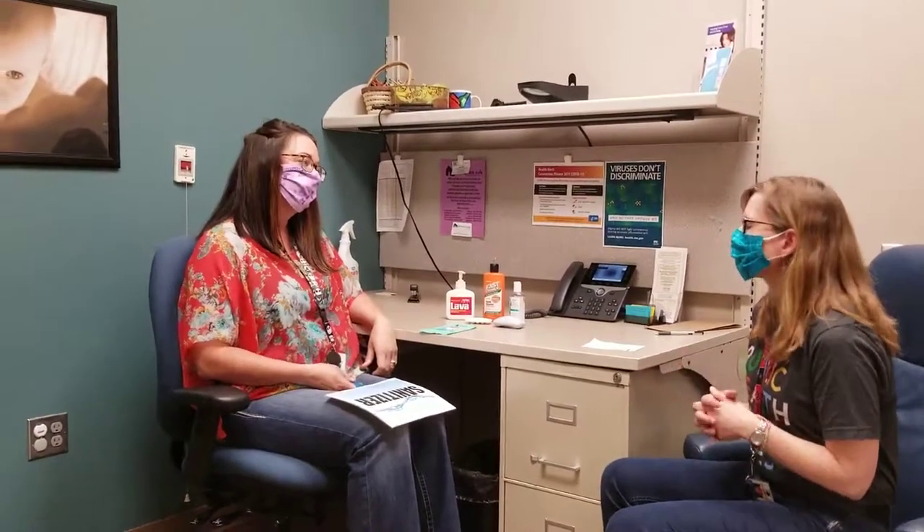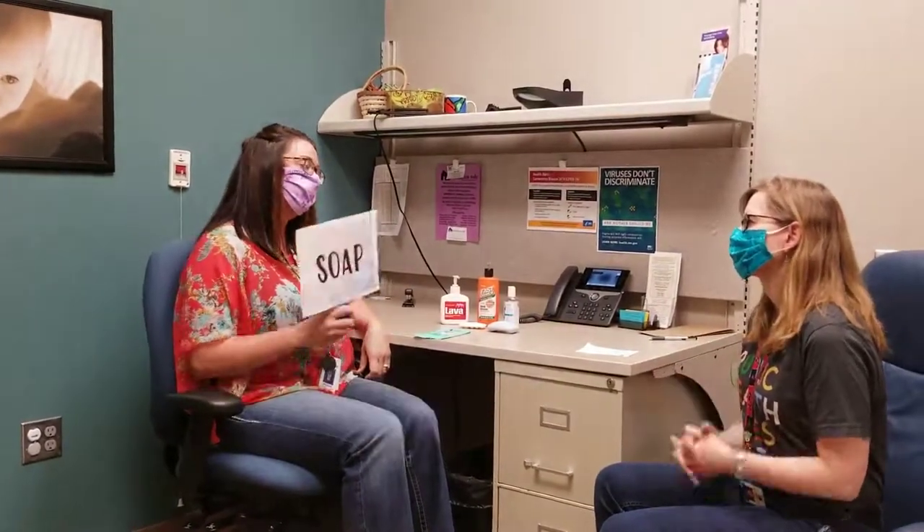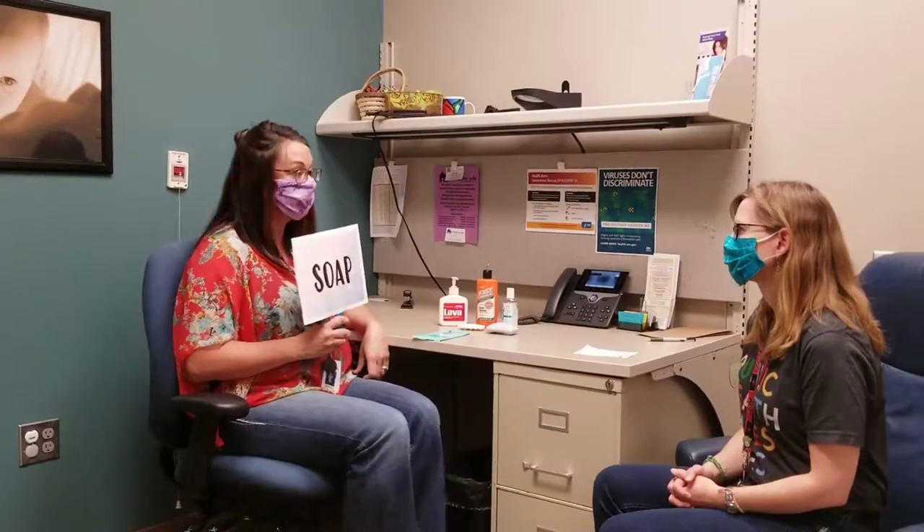So the kids are coming in from playing and they've got dirty hands. What do we use before they eat a snack? Definitely soap with really good hand washing on that one too.